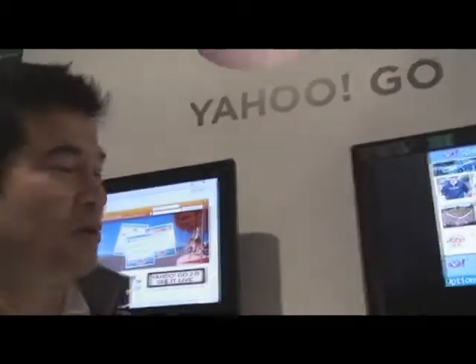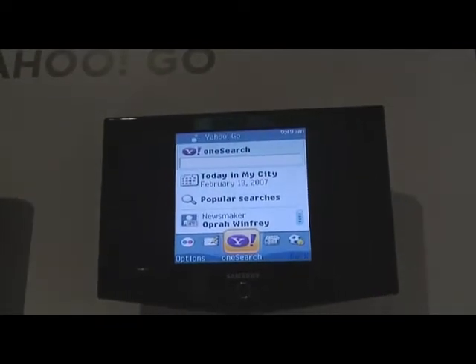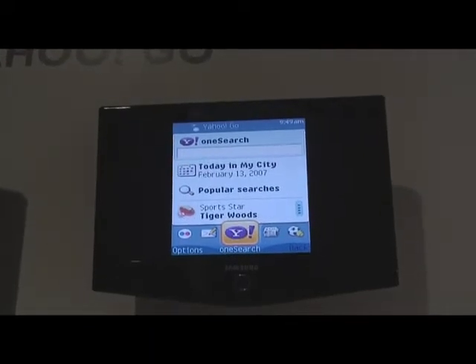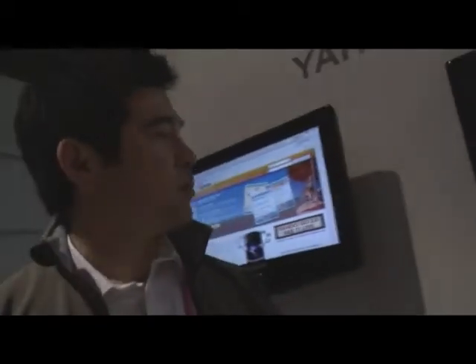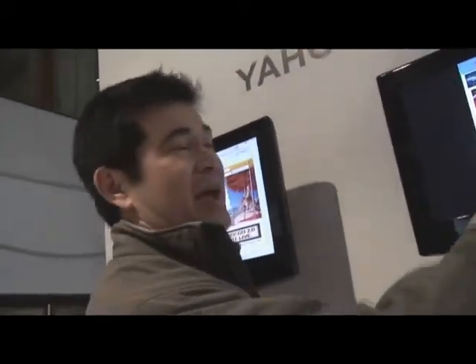One is the user interface. We use a carousel paradigm where the user can easily scroll through a carousel and see different services, content services provided by Yahoo. These services could potentially also be provided by third parties in the future. We've divided it into a number of different what we call panels or widgets.